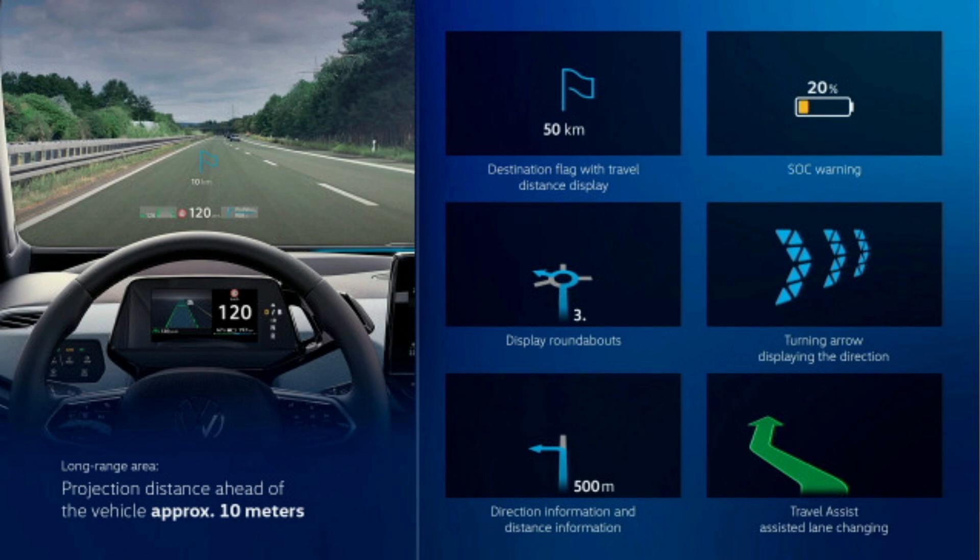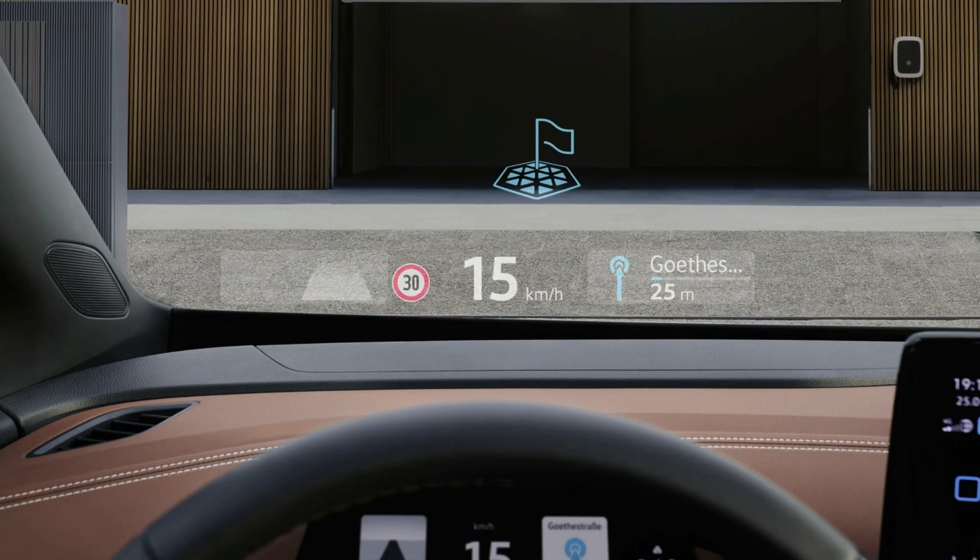Now for the new display information on the heads-up display — available in the European market. The HUD will show a Travel Assist lane change arrow icon so you know when an automatic lane change is occurring. It will also have new symbols like roundabout icons to indicate a roundabout is coming up, and it will display the distance remaining to your destination rather than just to the next turn.